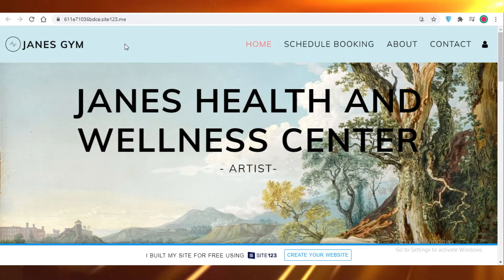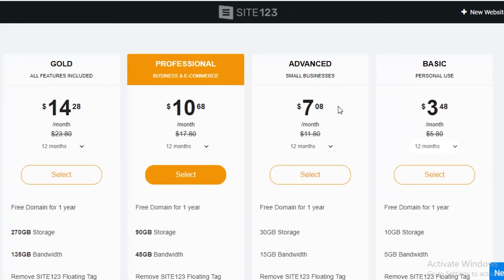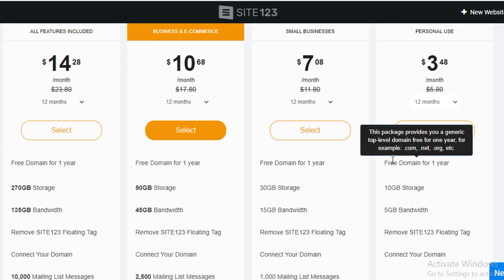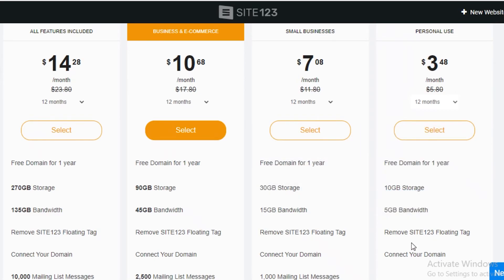You can make sales, get your work done, and have a professional-looking site using Site123. Now let's take a look at their pricing plans. The basic plan for personal use charges $3.50 a month on an annual basis. You can select 3 months, 12 months, 24, or even 120 months. For one year, you get a free domain, 10 GB of storage, and 5 GB of bandwidth.